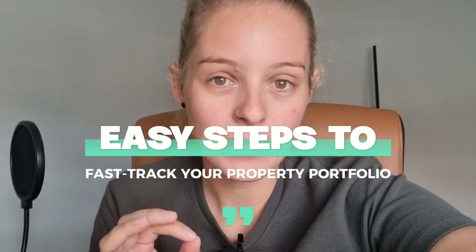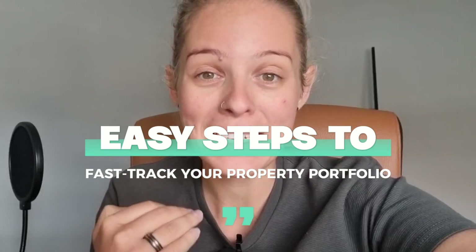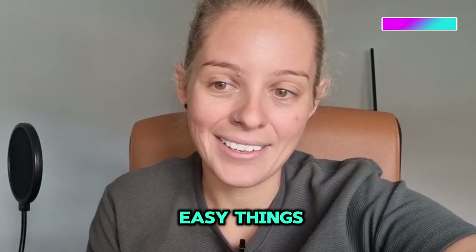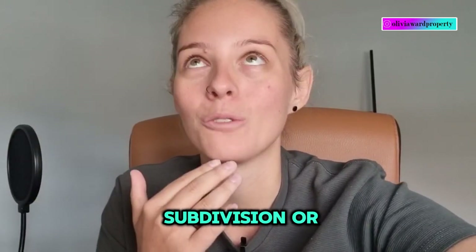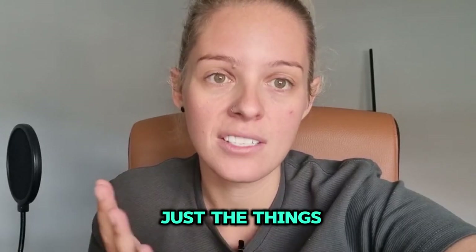Here are some really easy steps to help fast track your property portfolio that I too implemented for the first five years. These are what I call the easy things, as opposed to the harder or more difficult things such as doing a cosmetic renovation, doing a subdivision, or saving for each deposit for the next one. So these are just the things that I did and they're so easy.